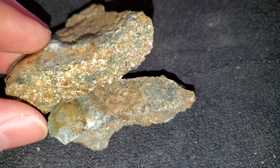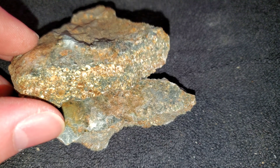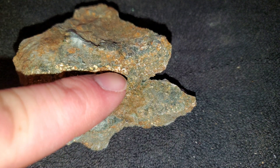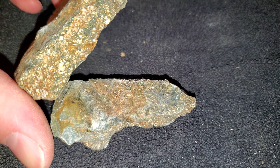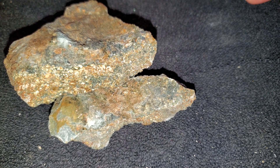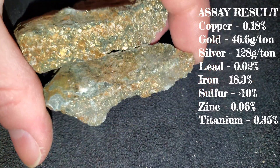This is the high-grade one. You had good gold on this, some silver, some copper and other elements, hosted in a schistose rock with quartz carbonate as your gangue material — that white stuff there. Your sulfides were primarily pyrite with minor chalcopyrite. So what I'm going to do is post the assay result right here in the corner for this sample that we had.